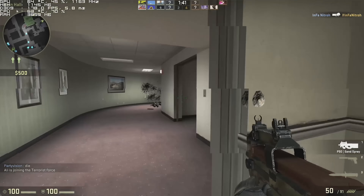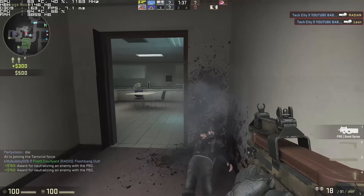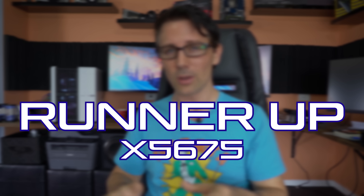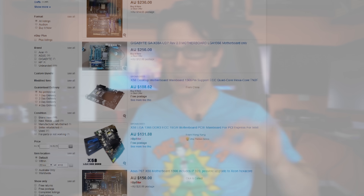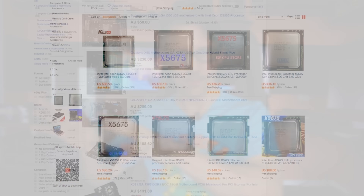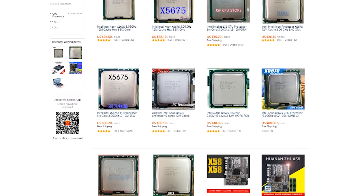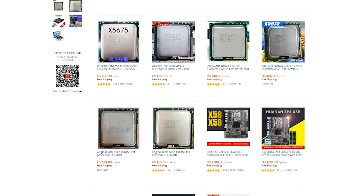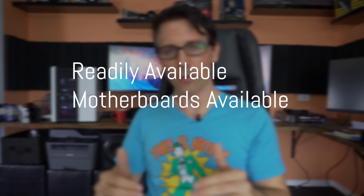A CPU that deserves a worthy mention is the Xeon X5675, available for around $30. The problem is X58 motherboards are really hard to find right now — as soon as they come up at a good price, they get snapped up. The ones that are readily available are overpriced. What I was looking for was CPUs that are readily available with affordable motherboards, which is why the X5675 didn't make the main list.